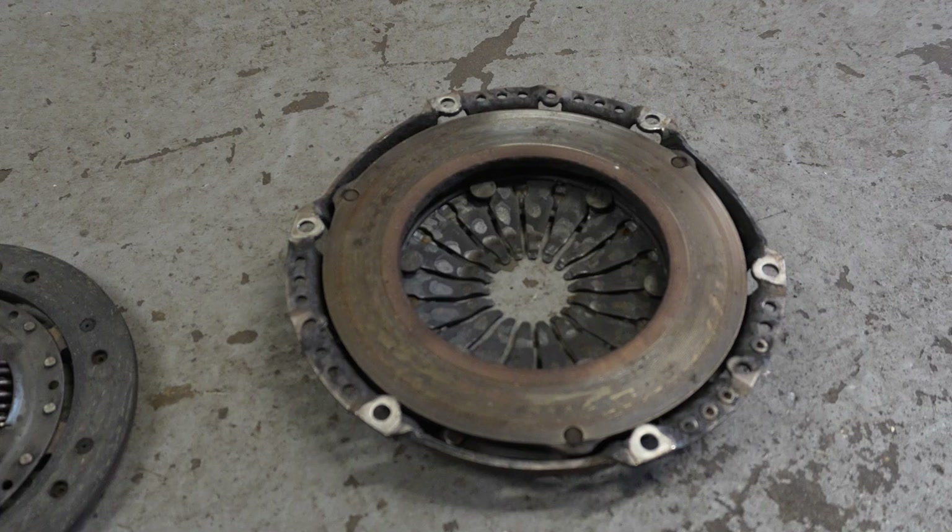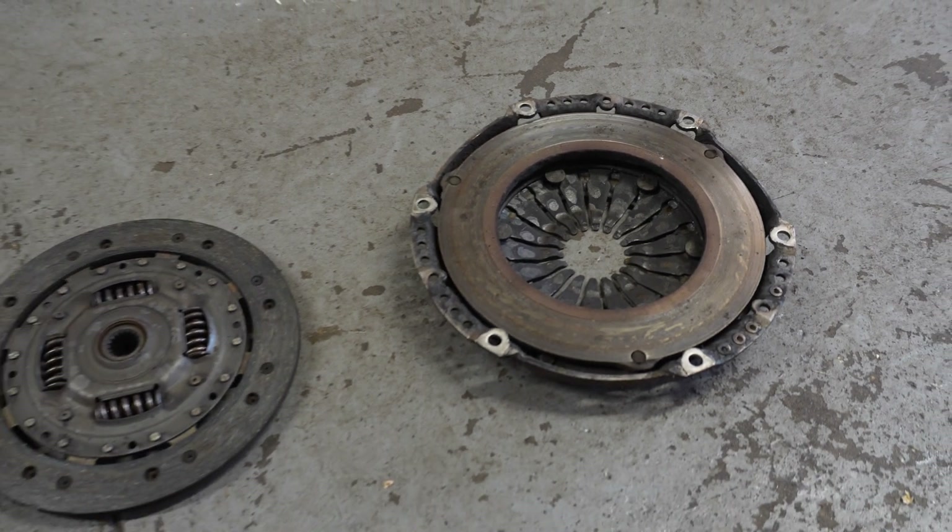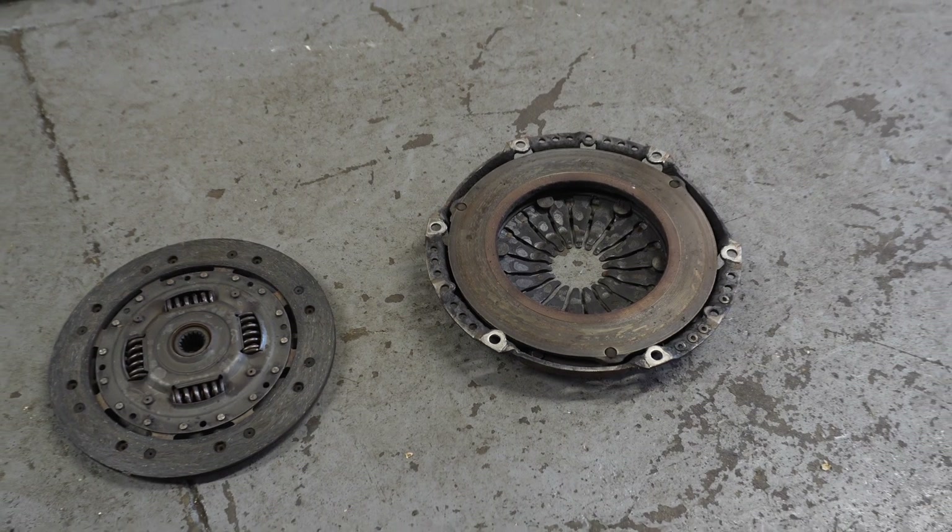Generally, a clutch is what we would call a distress purchase — it's slipping, it's failed, something's happened. At that point there is an opportunity for the garage: a lot of vehicles now — probably every other vehicle on the road today — will have a dual mass flywheel fitted, so it's an opportunity to test, inspect and replace that if required.